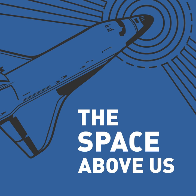Hello, and welcome to The Space Above Us, Episode 43, Apollo 13, Part 2: The Age of Aquarius.